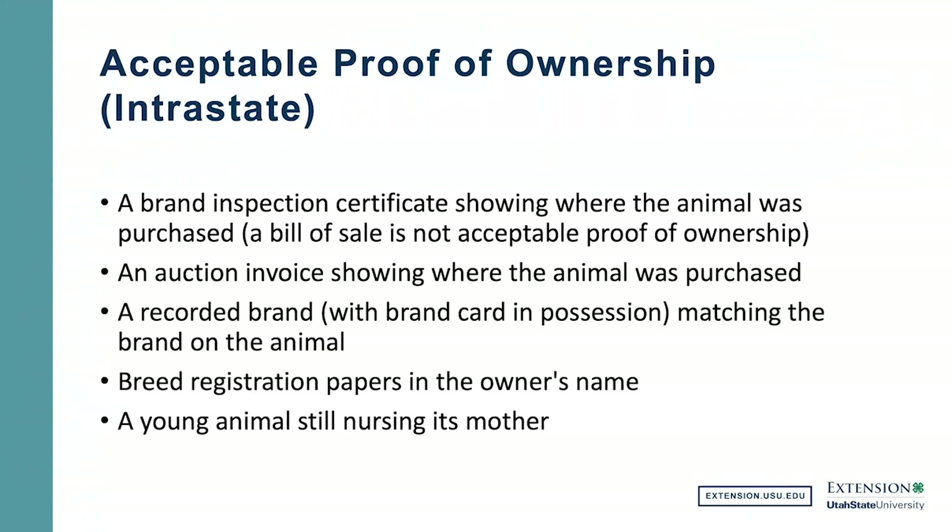There was a lot of discussion over the last year through the legislative session about the brand inspection program in Utah. They now have a new brand director and new folks at UDAF to revamp the program. The main changes that occurred were in pricing — the program still requires brand inspections for horses and that was not done away with. A price chart is available showing the updated fees that came into effect around July.